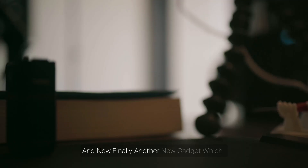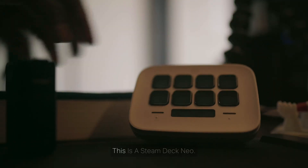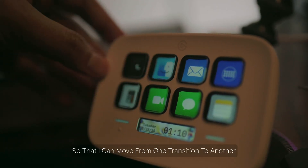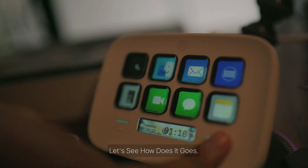Finally, another new gadget I recently got and haven't had a chance to set up yet is a Stream Deck Neo. I got this to upgrade my live stream setup so I can move from one transition to another and do my workflows better. Let's see how it goes, but so far it's looking very nice on my desk.